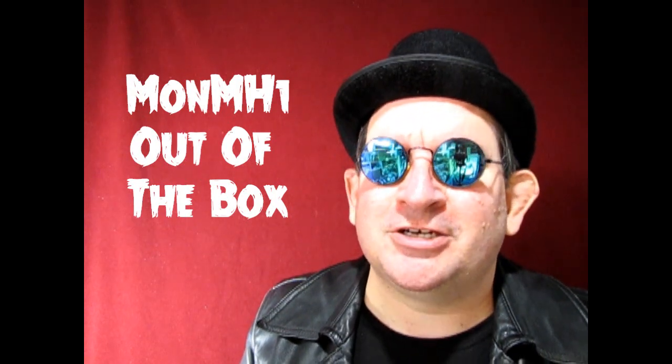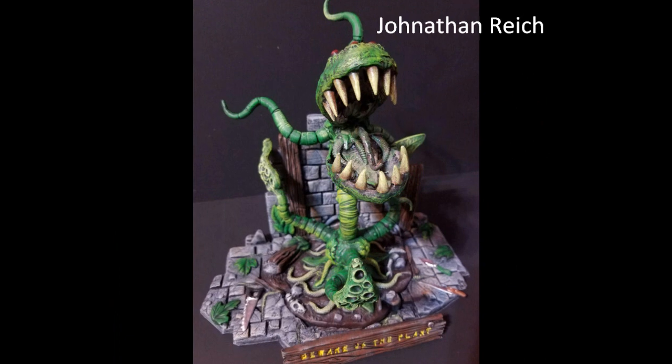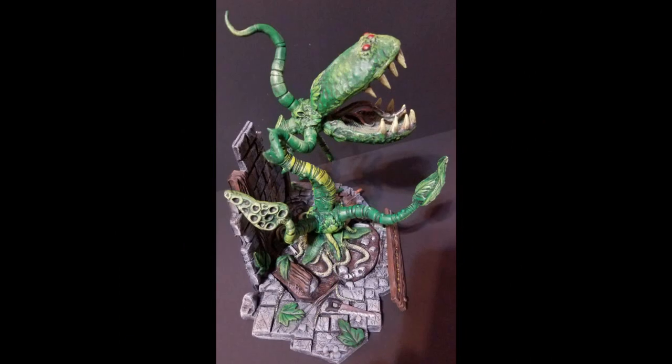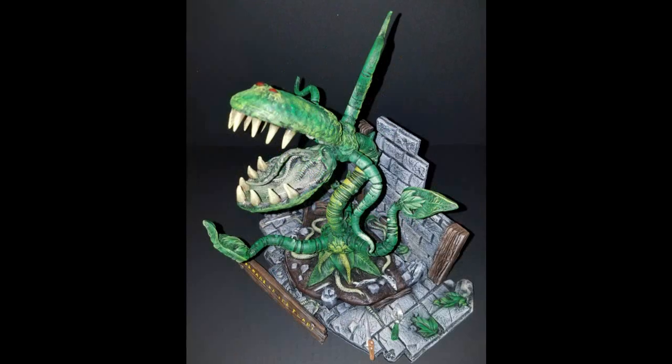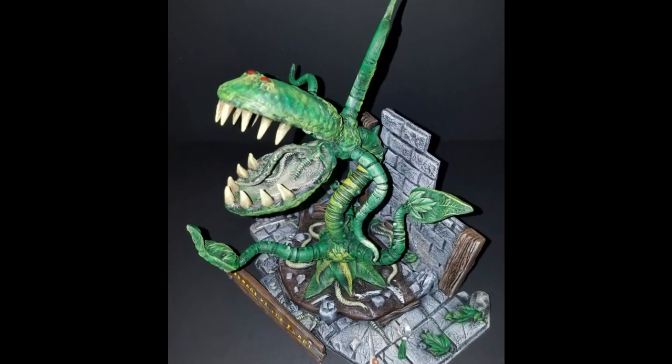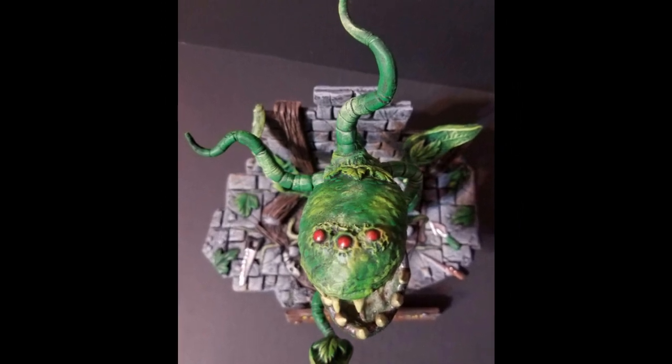So let's take a look at all the models for MONMH1 and get this show on the road. Jonathan's model is entered in MONMH1 out of the box. This is the Groovy Garden, a man-eating plant produced by Bill Voice. Bill contracted Jonathan to do the box artwork for the kit, and this model is the result.